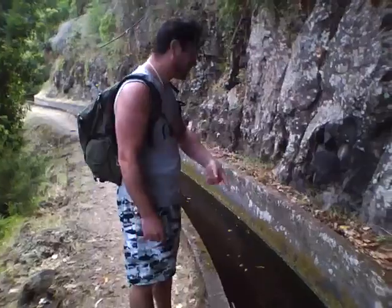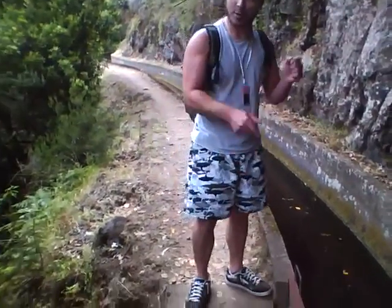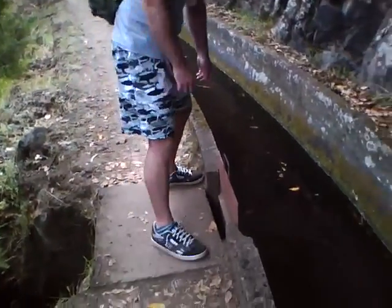Ok, we're standing here with the sluice gate in the main levada, going down there. I'm going to open it up and you can see how much water can come through. It's quite impressive. You ready?